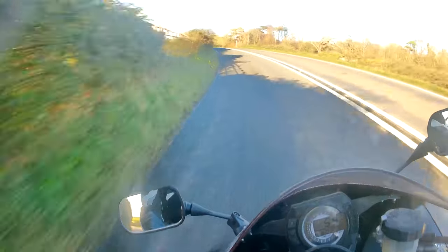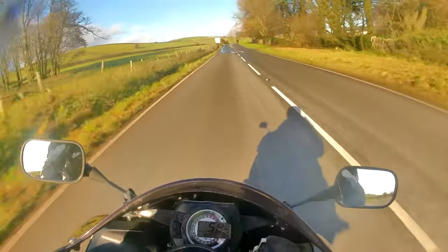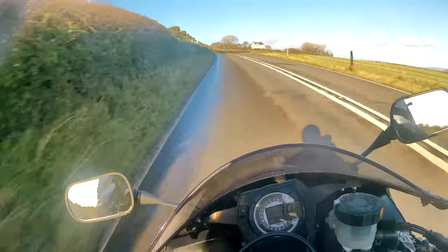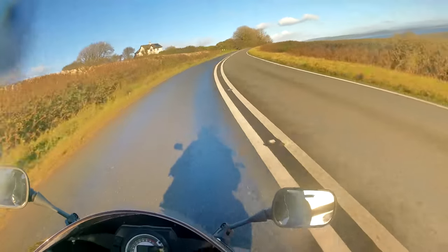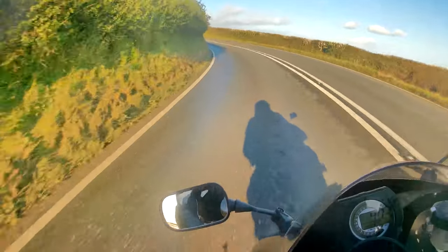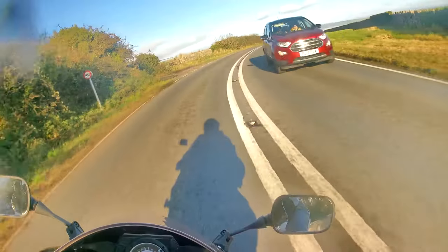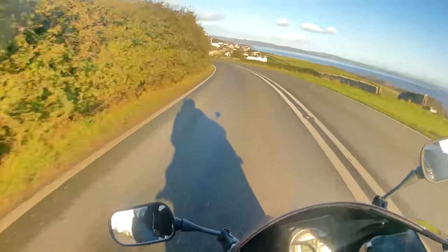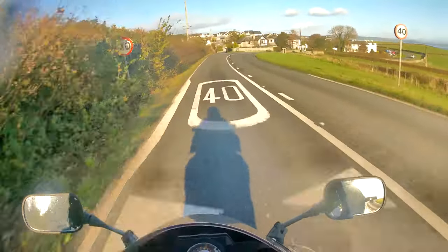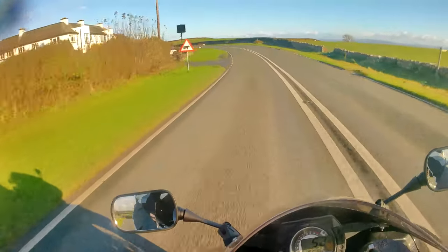It really pulls hard in the mid-range, which is quite refreshing for a 600cc machine. With Supersport 600s it can feel a little bit frustrating to get the power down - the power band is always really high in the RPM. Having that extra 30 or 40cc might not seem a lot, but it really makes all the difference at that mid-range. The power delivery is probably quite similar to riding a GSX-R750 or something like that.